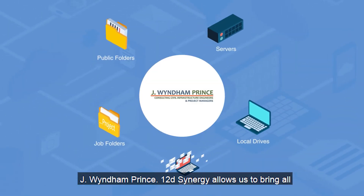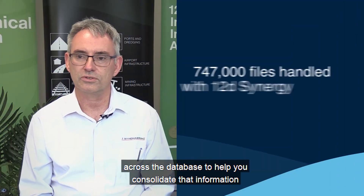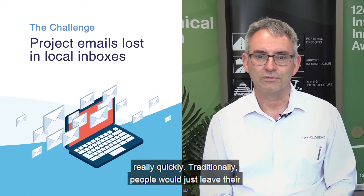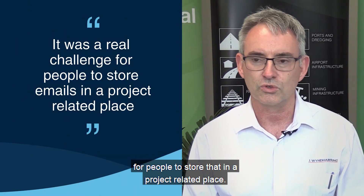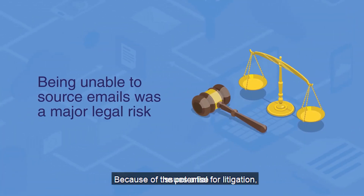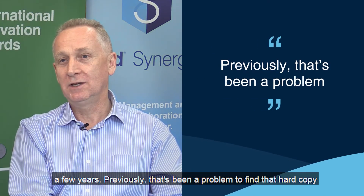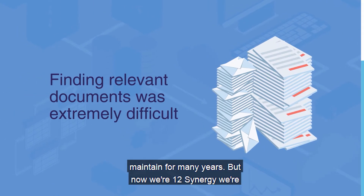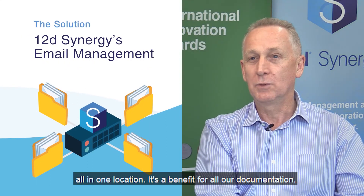The transformation to finding information and being able to keep it all in one location has been a real advantage for Wind & Prince. 12D Synergy allows us to bring all of that into one place and have full search capabilities across the database to help consolidate that information really quickly. Traditionally, people would just leave their emails in their local inboxes — it was a real challenge to store that in a project-related place. Because of the potential for litigation, issues arise from time to time and we need to find information that goes back a few years. Previously that's been a problem, but now with 12D Synergy we're working out how to keep that information for longer, all in one location.